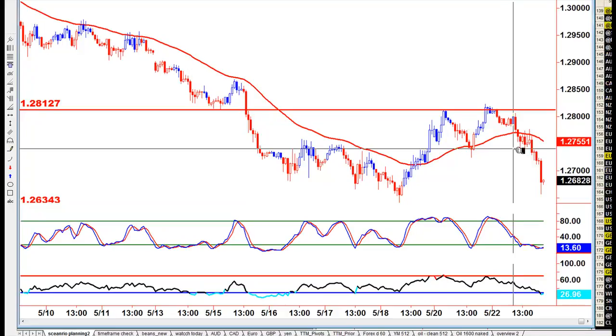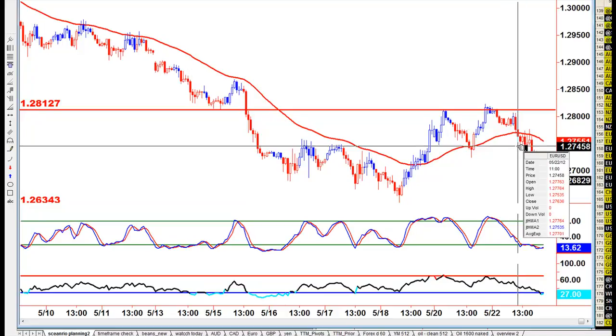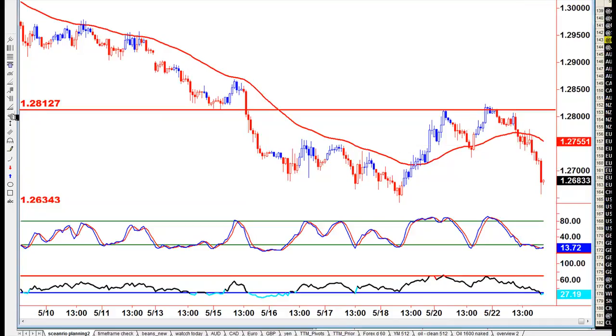So the 127.40 area will put us back up here — 127.46 will put us back up there. I'll line up my charts and that's where I would look to get short tomorrow.